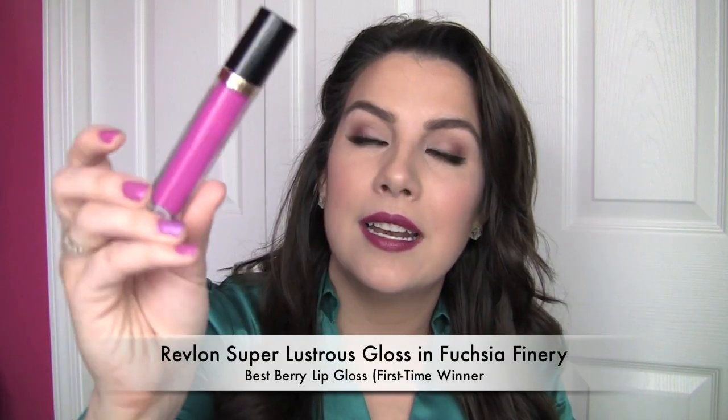And for favorite berry lip gloss, I went the slightly purple route — a little bit of Radiant Orchid. That is the Pantone color of the year, and I've gotten a lot of compliments on this gloss. I really like the way it feels and I love the color. It's the Revlon Super Lustrous Lip Gloss in Fuchsia Finery. It's also a little bit gel-like on the lips, but still gives off a nice amount of color. If you want to try that pretty orchid lip trend, this is a good way to do it.